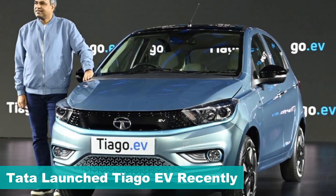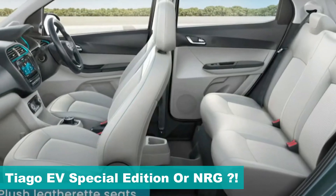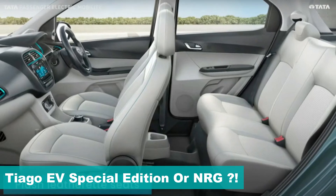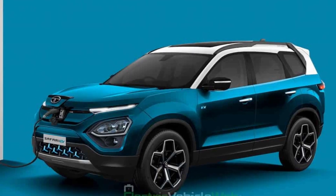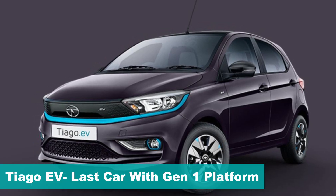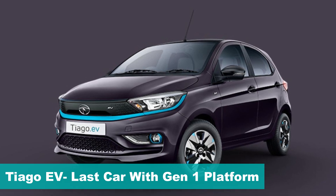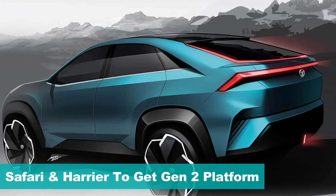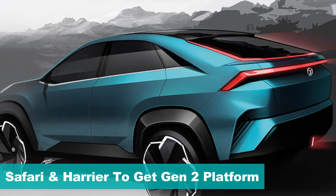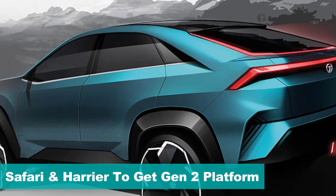Tata Motors recently launched the Tiago EV for the Indian market, so we can expect some form of special edition at the Auto Expo. The Safari and Harrier electric specifications are not known yet, but Tata Motors recently confirmed that the Tiago will be the last IC-to-EV converted model with Gen 1 architecture. So it's safe to assume that the Safari and Harrier will be based on the new Gen 2 platform, similar to the Curve EV concept.